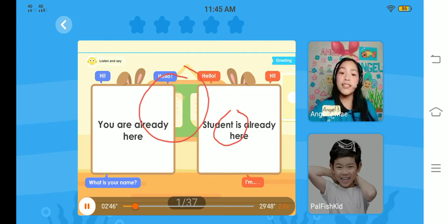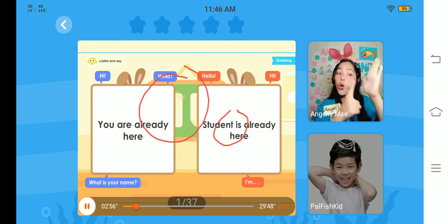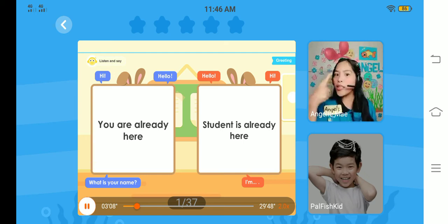Next is click. By using your finger, can you see the broom? Yes, you see the broom. You're going to click the broom. Can you click the broom? Very good! That's how you click. Next is point. Follow teacher — point, point, point. Great job! That's how you point. Now, are you ready for our class?